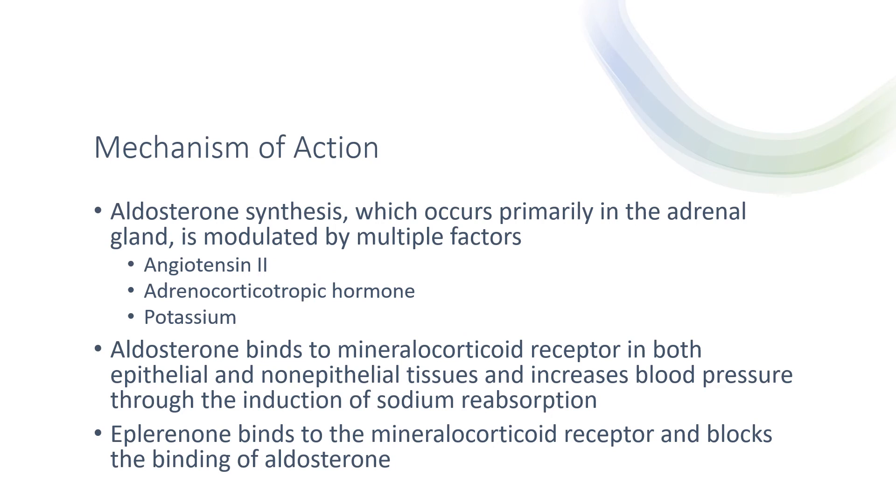Mechanism of action: aldosterone synthesis, which occurs primarily in the adrenal glands, is modulated by multiple factors including angiotensin II, adrenocorticotropic hormone, and potassium. Aldosterone binds to the mineralocorticoid receptor in both epithelial and non-epithelial tissue and increases blood pressure through the induction of sodium reabsorption. Eplerenone binds to the mineralocorticoid receptor and blocks the binding of aldosterone.